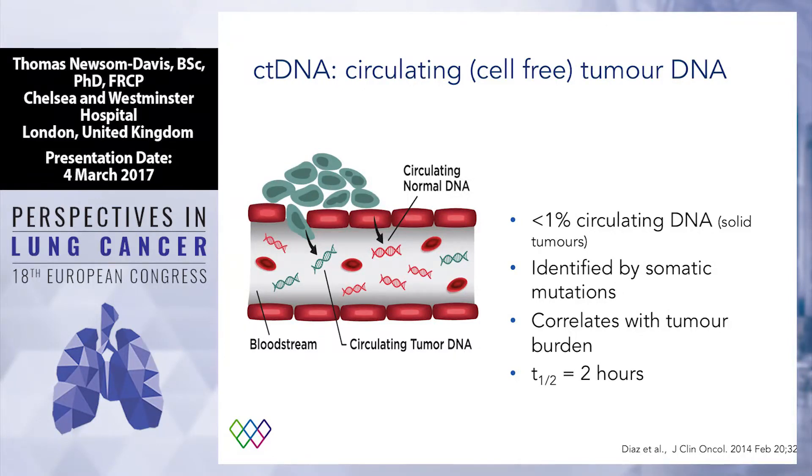What about ctDNA — circulating tumor DNA? Some people call it cell-free DNA. There is lots of circulating DNA in our bloodstream, and the great majority of it is from normal cells. In someone with cancer, less than 1 percent of people with solid tumors will have circulating tumor DNA. You can identify it by spotting the somatic mutations we've learned about over the years by sequencing cancer cells. The amount of ctDNA correlates with the burden of cancer — the more cancer, the more ctDNA there is. It's quite short-lived, around for only a couple of hours. And we can now detect this in the bloodstream.